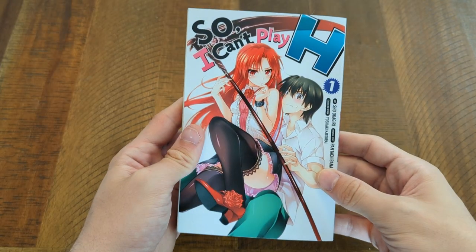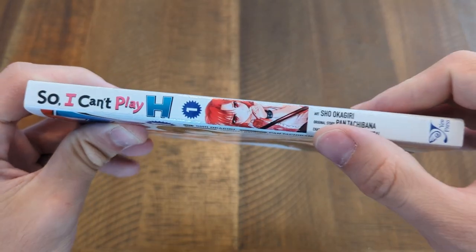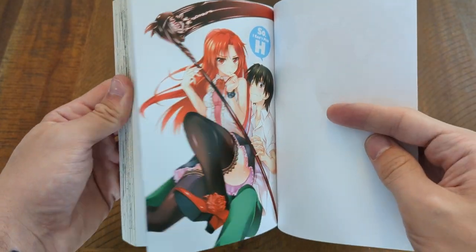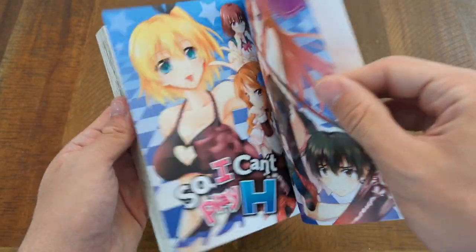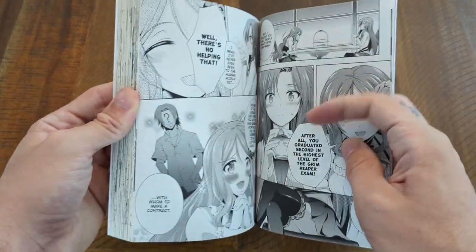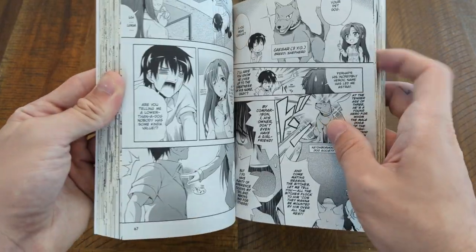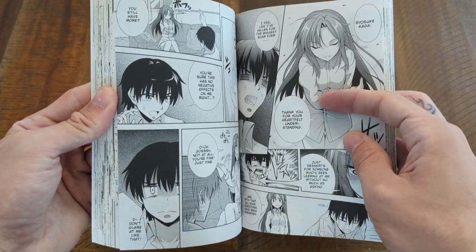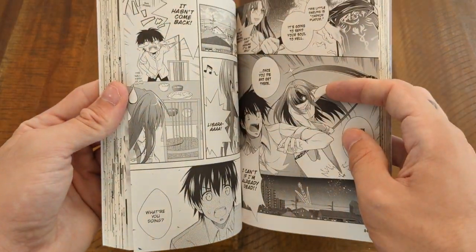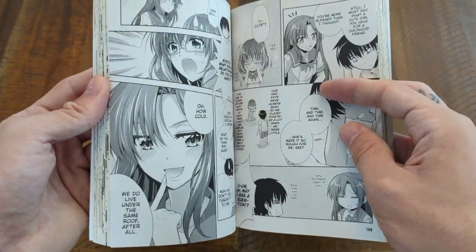Next up is So I Can't Play H. This one was a little bit more lewd — the synopsis says one day first-class grim reaper Lisara, for her own reasons, secretly enters the human world. After searching in vain for her target she is completely exhausted, and that's when Ryosuke Kaga approaches her. To help Lisara out he leads her into his home and tells her he will do anything to help, and she suddenly embraces him and, well, dot dot dot. It seems like Ryosuke is getting himself into quite a bit of trouble with an actual grim reaper.